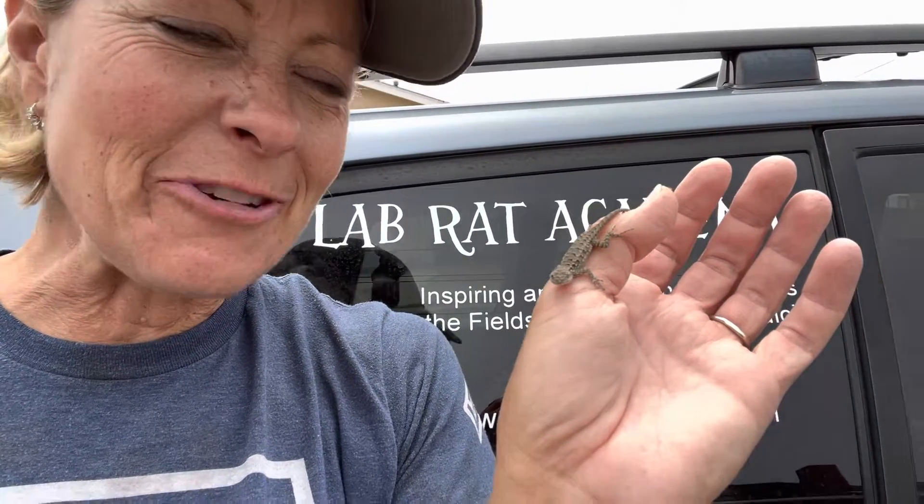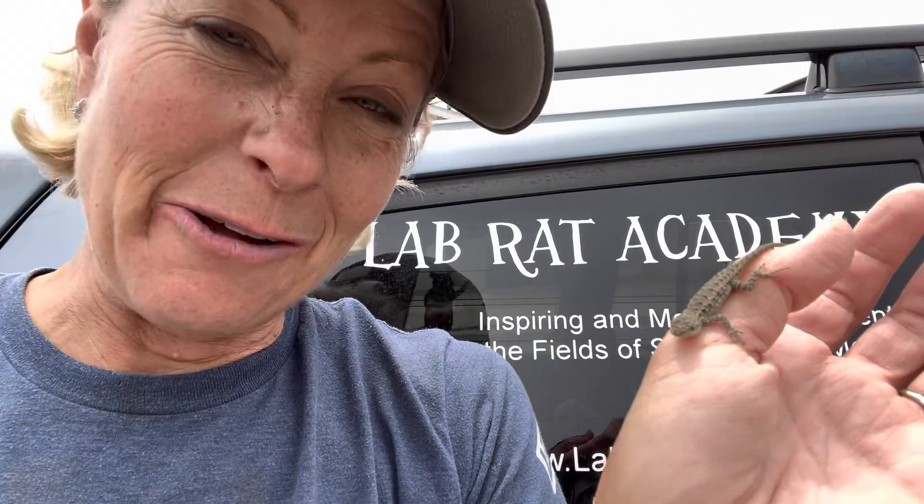Hey science lovers, it's Becky with LabRide Academy and I found a little friend! Look how cute he is! I know some really interesting things about these little critters. This is a lizard — it's called a fence lizard, sometimes called a blue-bellied lizard.